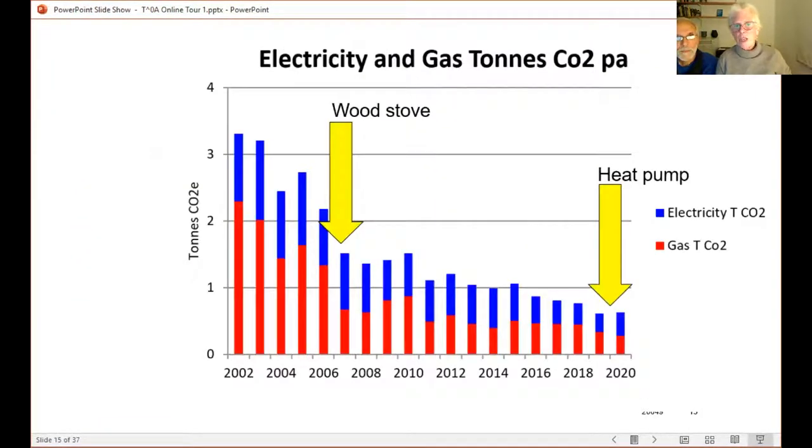Here's our energy graph over the last few years since we moved in. You can see what difference the wood stove made — the gas use really did more or less halve. We put the heat pump in here; it hasn't made a huge difference to carbon emissions so far, but we're using less gas and more electricity. I'll be interested to see what happens.